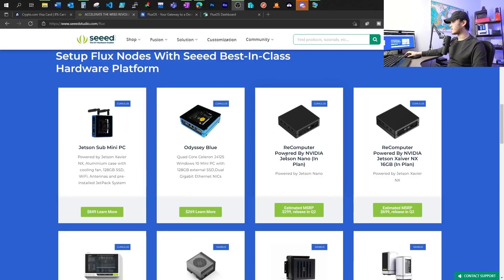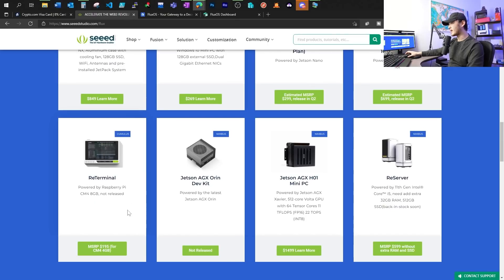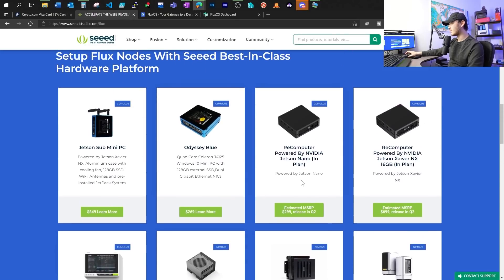You can also look at the Jetson Nano. Flux said that since they've partnered with NVIDIA, even though the Jetson Nano has only 4GB of RAM, it will still meet the requirements for running a Cumulus node. The reason they partnered with NVIDIA is that Jetson devices have GPU power — something your Raspberry Pi won't be able to offer. Flux is promoting proof of useful work, so later on when they start offering rewards for GPU power on nodes, the Jetson devices will likely outperform Raspberry Pis.